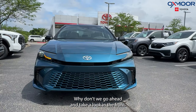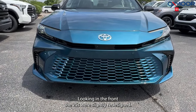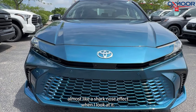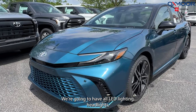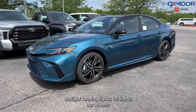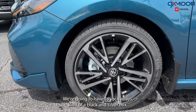Why don't we go ahead and take a look at the front. The 2025s were slightly redesigned, so you're going to have kind of this almost shark nose effect when you look at it — it's really cool. We're going to have all LED lighting: headlights, daytime running lights, and taillights. Our wheels are going to be 19-inch alloys, kind of a black and silver mix.